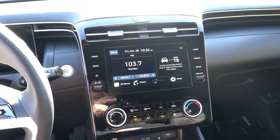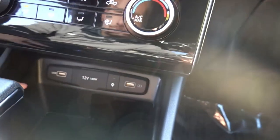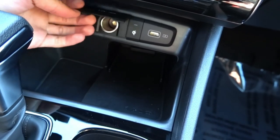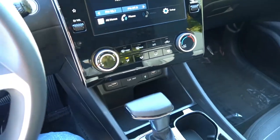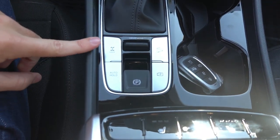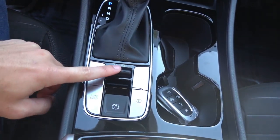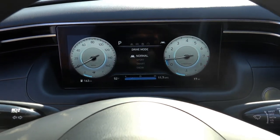Below the infotainment, you have single-zone manual climate control with two physical knobs and physical buttons. Two USB ports below — one charge-only, one data. There's a 15-watt wireless phone charging pad, which is considered quick charging. A 12-volt outlet is also present. The center console has the traditional shifter, and behind it, the all-wheel drive center differential lock that distributes power 50/50 front and rear. You also have auto hold, electronic parking brake, rear camera shortcut, hill descent control, and drive modes: Snow, Smart, Sport, and Normal — which change the digital cluster display.